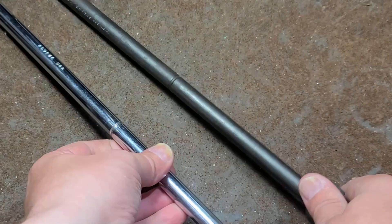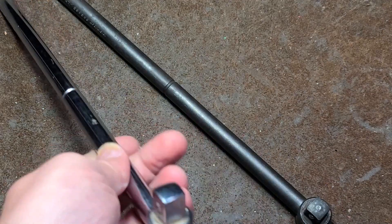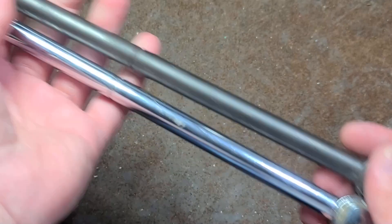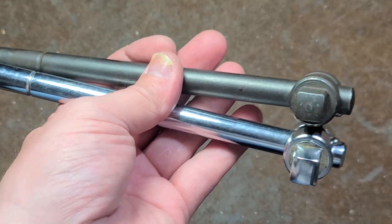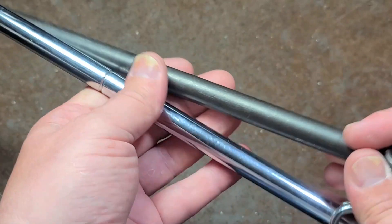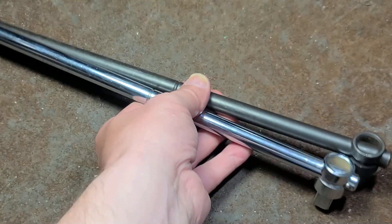The funny nature of 'product subject to change without notice' is that we have two wrenches that are both exactly the same length — half-inch drive sliding T-handle breaker bars with the same part number — but they look quite different. One's industrial finish and one's chrome plated.